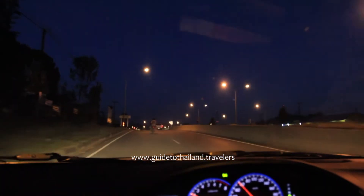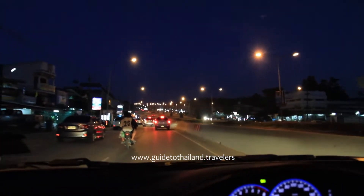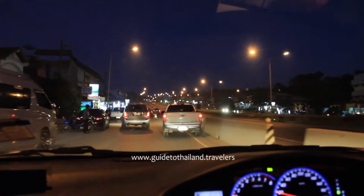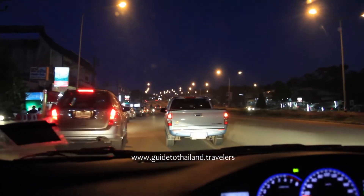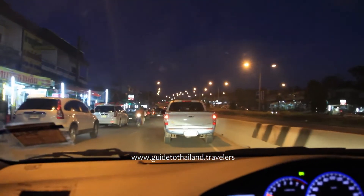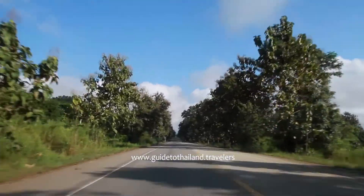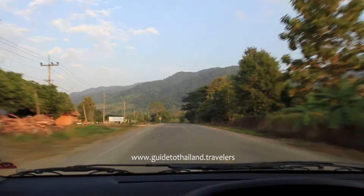Seat belts are compulsory on front seats, and mobile phones are only permitted with a hands-free device. The slow lane on the left is sometimes used for vehicle parking, especially in front of roadside shops. Do not drink alcohol if you're going to drive — to do so here is very foolhardy. Road signage on many secondary roads is insufficient, which means you have to use all five senses when driving.